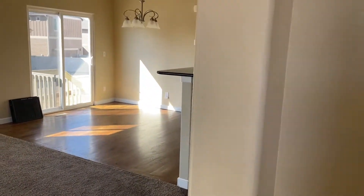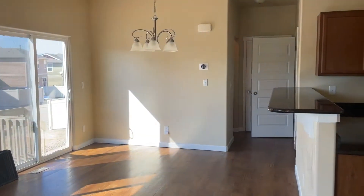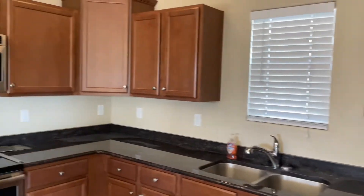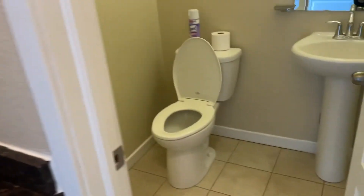Stepping inside, directly behind me is the coat closet, living room, dining room, and kitchen area, all on this main floor. Stainless steel appliances and hardwood floors. Around the corner we have a little nook area with the half bath — it's actually a large half bath.